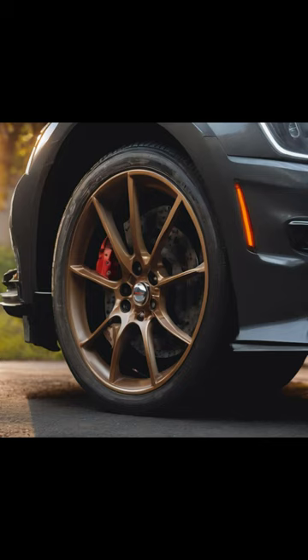Remember, a well-maintained brake system ensures a safer ride, so keep your brakes in check and drive responsibly. Until next time, stay curious.